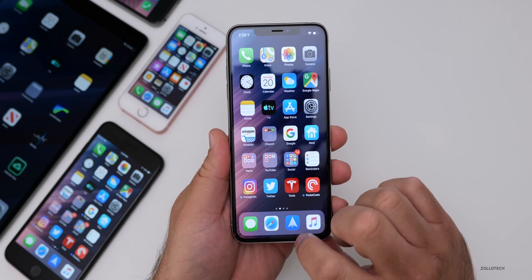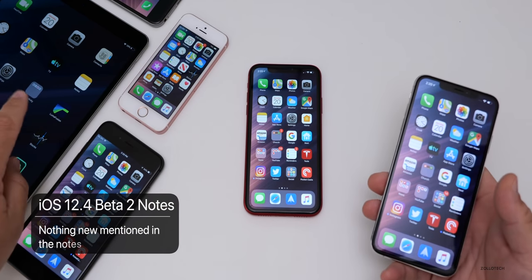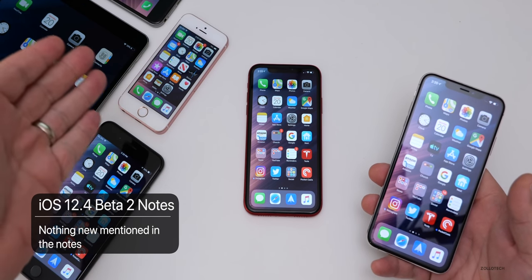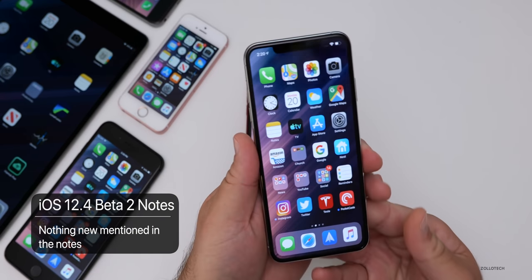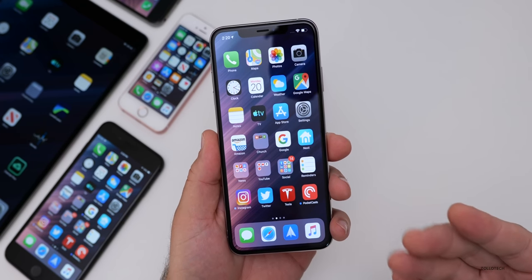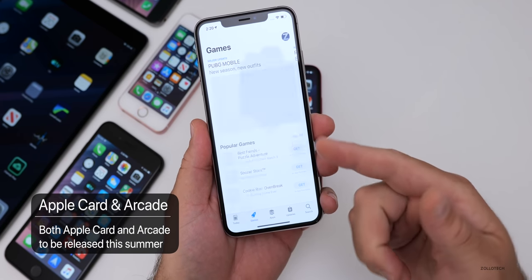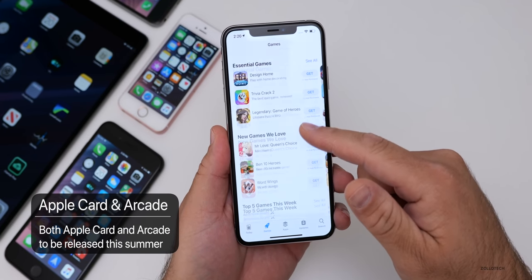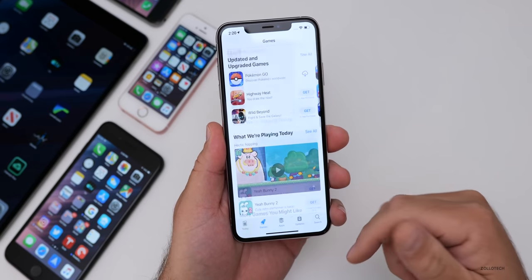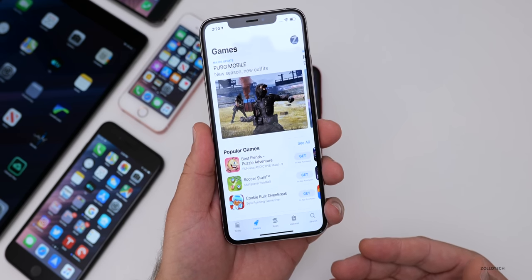As far as anything new in this particular beta, there's nothing new in the notes — nothing for the iPad Pro, iPads, iPhones, anything. This particular beta is setting everything up for the Apple Card and the App Store Arcade feature coming later, which is going to be available for games and things like that. There'll be some updates when it comes to the Arcade, and that's really what we're looking forward to.